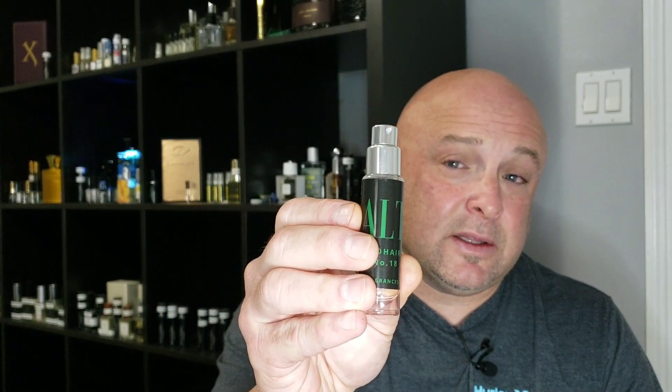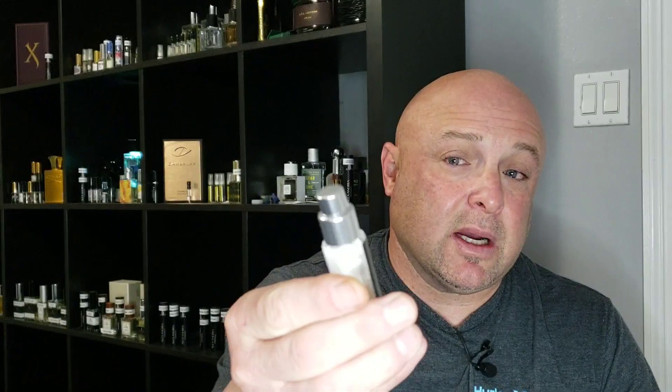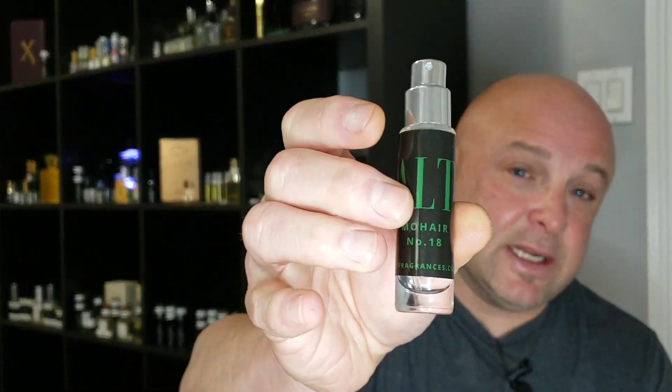For about 13ml you're looking at maybe $20, and for 30ml you're looking at maybe $35 on their website. If you're in the market to try Green Irish Tweed and you just really can't afford to get a full bottle of it, this is worth considering.